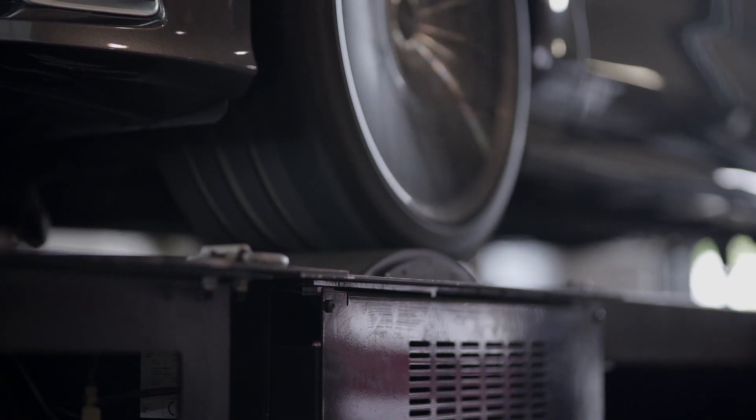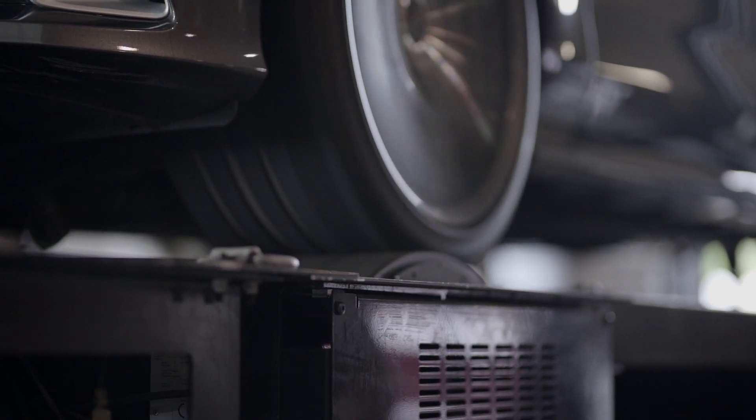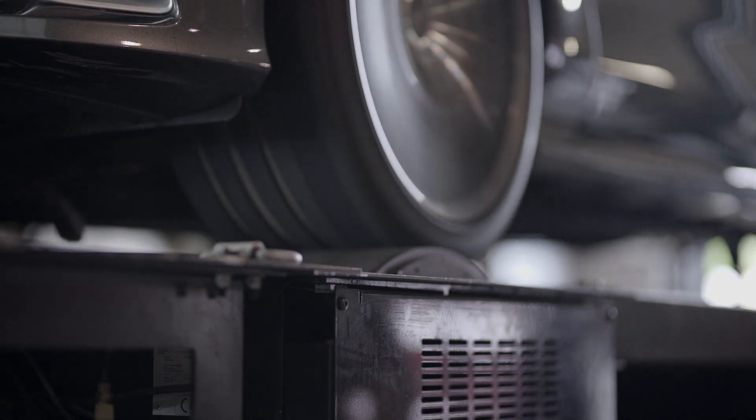After getting the engine back up to the same temperature it was before, all the metrics were the same. The car pulled over 600 horsepower on the dyno — about 605. So we gained 15 horsepower just by doing the oil change.